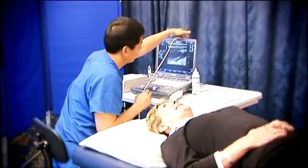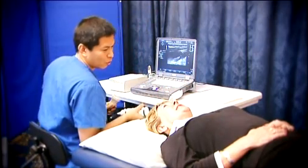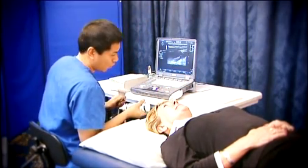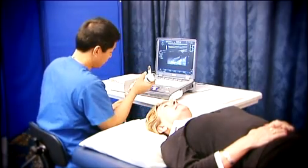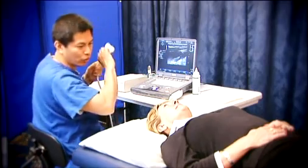A stroke happens when the blood supply to a part of the brain is cut off. Each year, an estimated 150,000 people in Ireland have a stroke. Over 80% of strokes are caused by a blockage in arteries carrying blood to the brain.